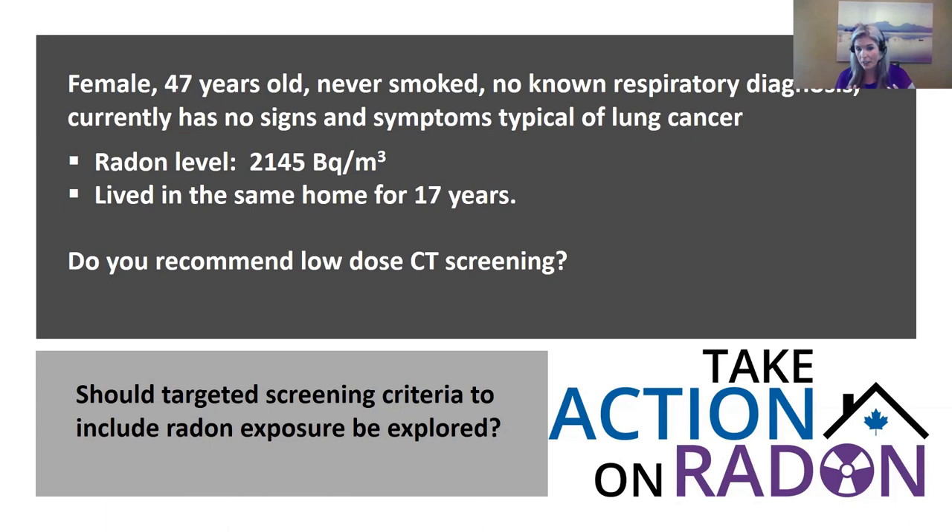Consider this scenario: a 47-year-old woman who has never smoked, has no known respiratory diagnosis, and no symptoms typical of lung cancer — but she's been exposed to over 2,000 becquerels of radon and has lived in that house for over 17 years. The action guideline is 200 becquerels. What would you do? Would you screen her with a CT scan? The question posed to public health professionals is: should targeted screening criteria include radon as a risk factor? Should it be explored?